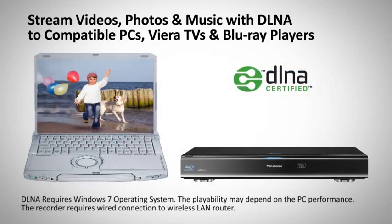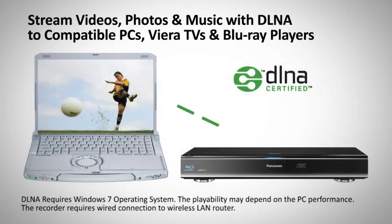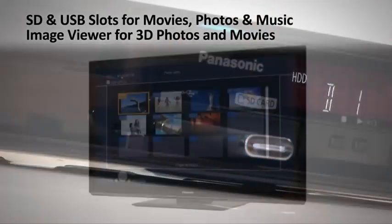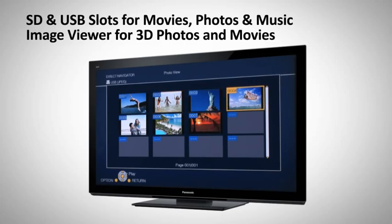This recorder can also act as a client, so that you can enjoy a great variety of content on your PC. Watch and record photos, home movies and music using the SD card and USB connections.